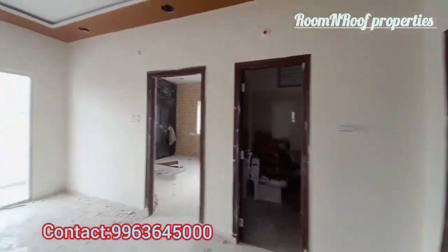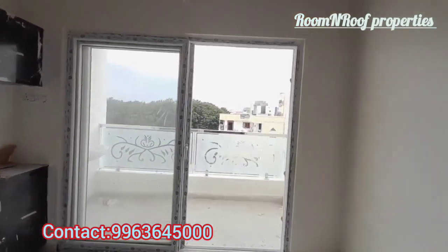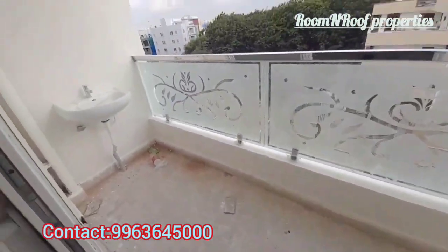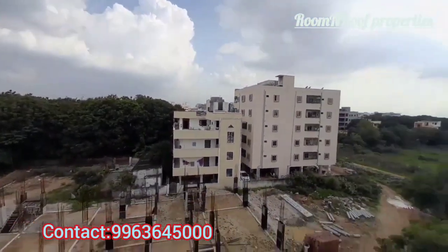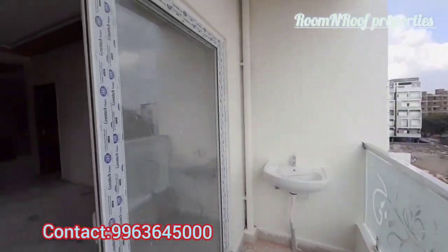We are 3 km distance from Miyapur crossroads. The UDS is 60 square yards, and the total property land area is 600 square yards. This is GHMC norms construction. The price is 4,500 per SFT plus 3 lakh amenities.